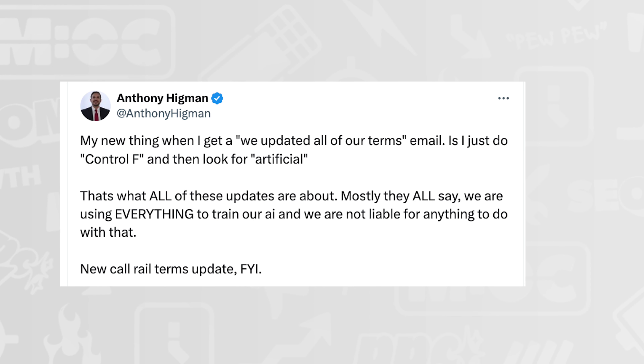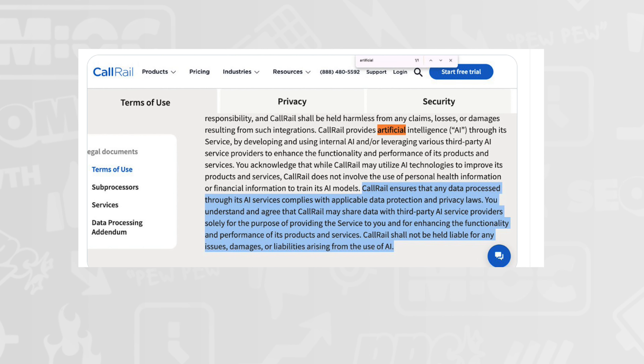Google search is dropping the sitelink search box — you may have seen this when you search for a brand like Nike, showing a 'search within Nike.com' field. Google says usage has dropped over time. From Higman: his new trick is to control+F for 'artificial' when companies update their terms of service. For example, CallRail updated their terms, and if you're in a highly regulated industry, checking for AI opt-ins in terms is a smart move.